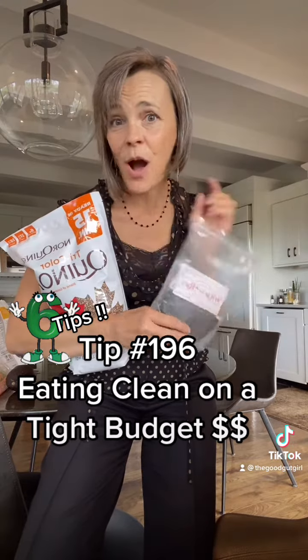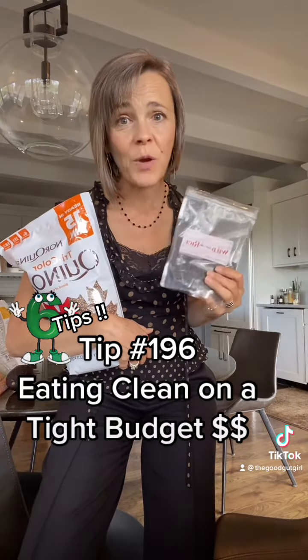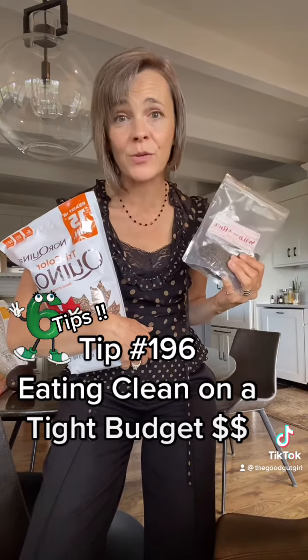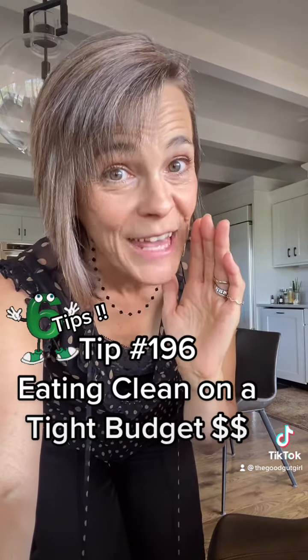Tip number three: eat more plant-based proteins. Things like quinoa or wild rice are complete proteins by themselves, or you can mix brown rice with lentils or other legumes to make a complete protein. So much more affordable than animal-based proteins.